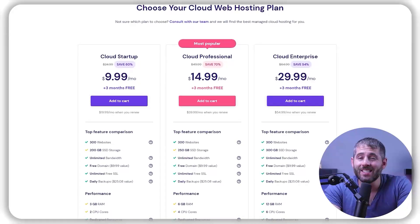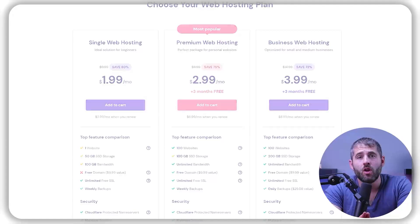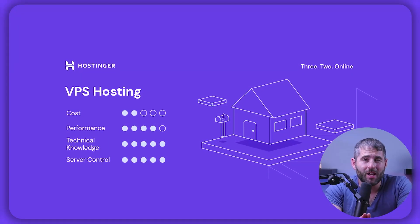However, cloud hosting tends to be a bit more expensive than shared hosting since you're paying for access to a larger pool of resources. Also, it can be more complex to set up and manage, so it may not be the best choice for beginners or for those without technical expertise.